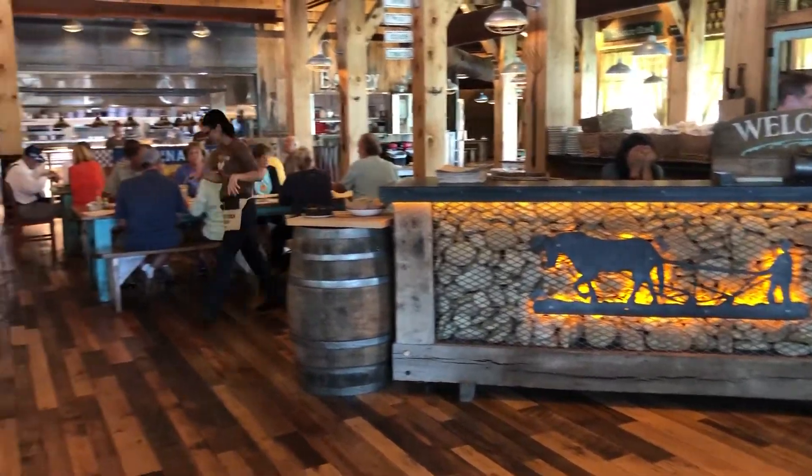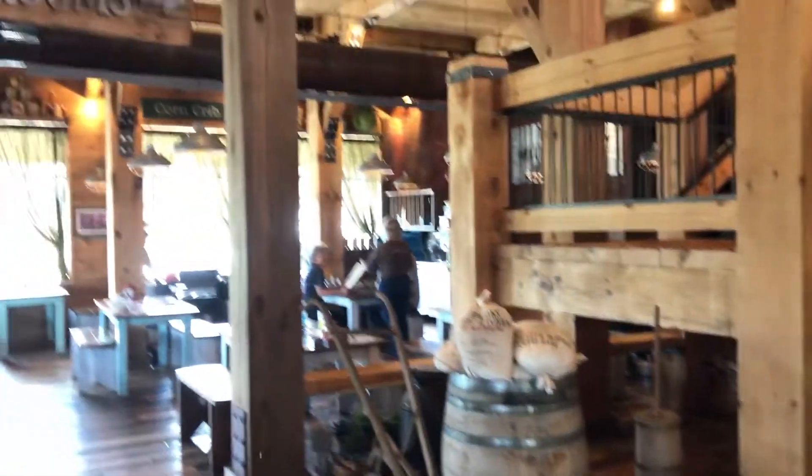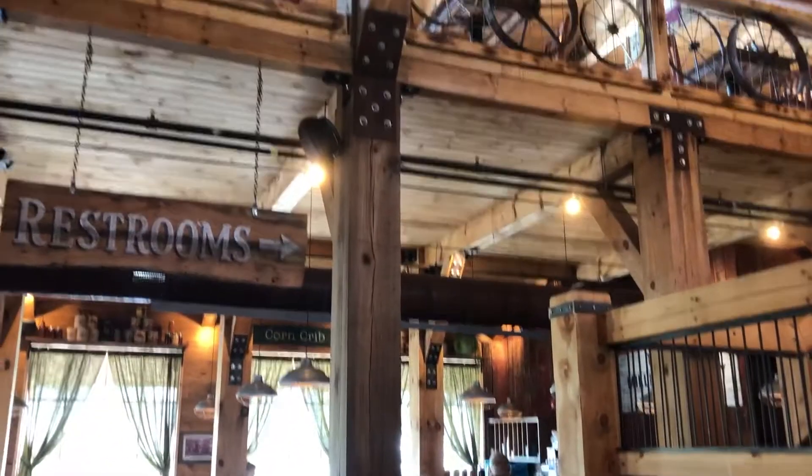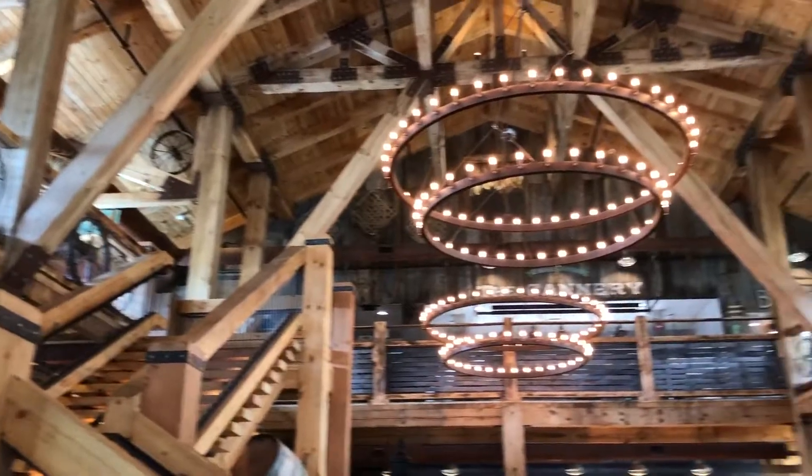This is really a pretty unique place. It's new, of course. I'm just going to pan around and show you the inside of this restaurant. It's really pretty unique.